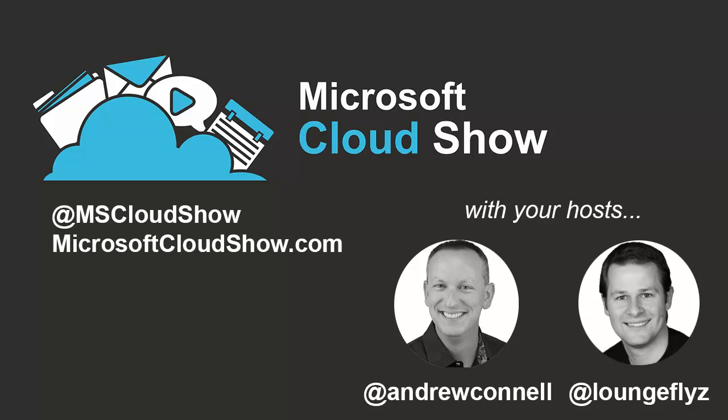This is the Microsoft Cloud Show, episode 183, live from the Nintex InspireX conference, where we talk to Ryan Dugard about Nintex Workflow Cloud. Recorded live February 19th, 2016— 17.